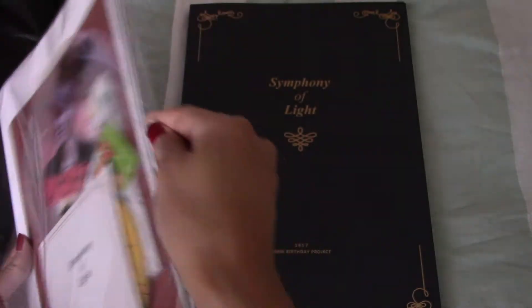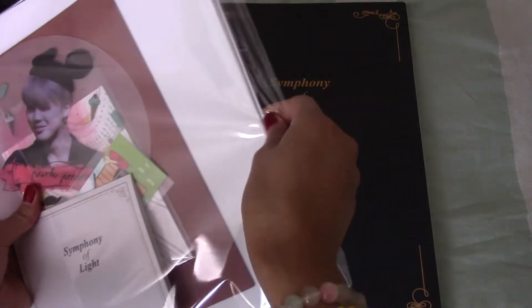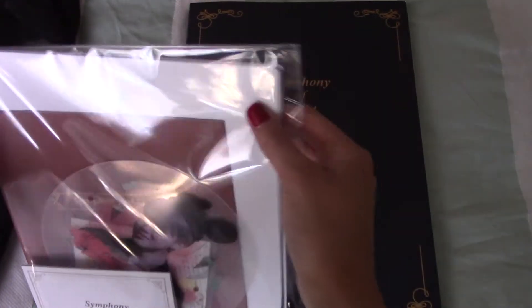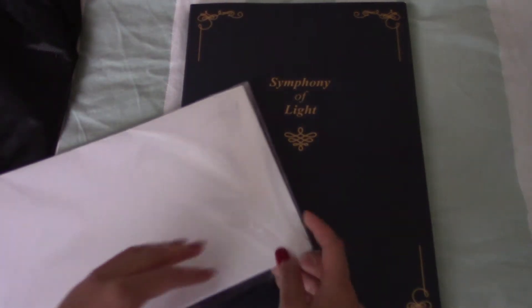So these are all the things that it comes with, minus the photocards. I'm supposed to open them from here, from this one.